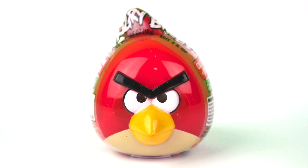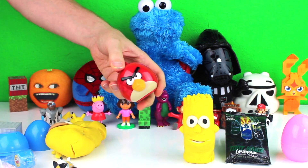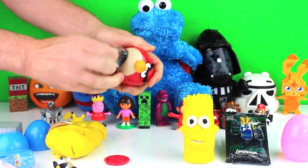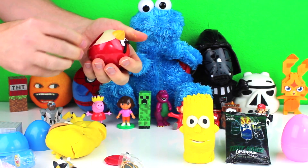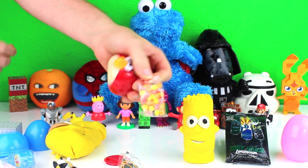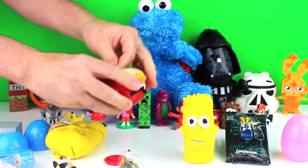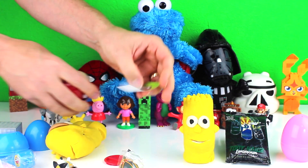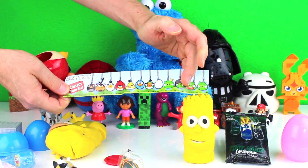Next, I opened an Angry Birds 3-in-1 collection keeper. It came with a Corporal Pig figure, a bag of candy, a Corporal Pig sticker, and this piece of paper.